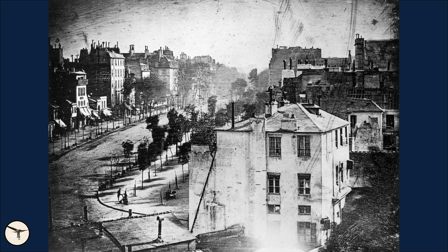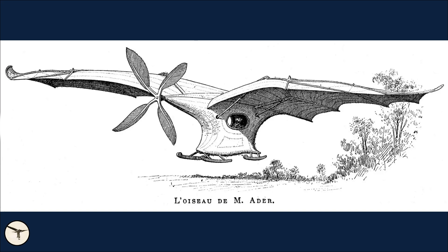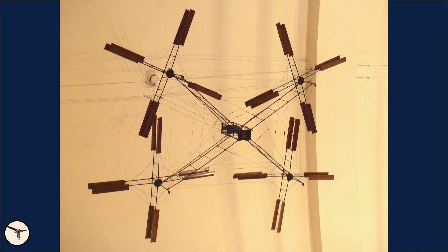France has always been at the forefront of technological innovation. The country gave us photography, the hot air balloon, the first manned powered heavier-than-air flight — though not controlled, covering a distance of only 50 meters and reaching an altitude of only 20 centimeters. They also gave us the stethoscope, the V8 engine, and the helicopter.